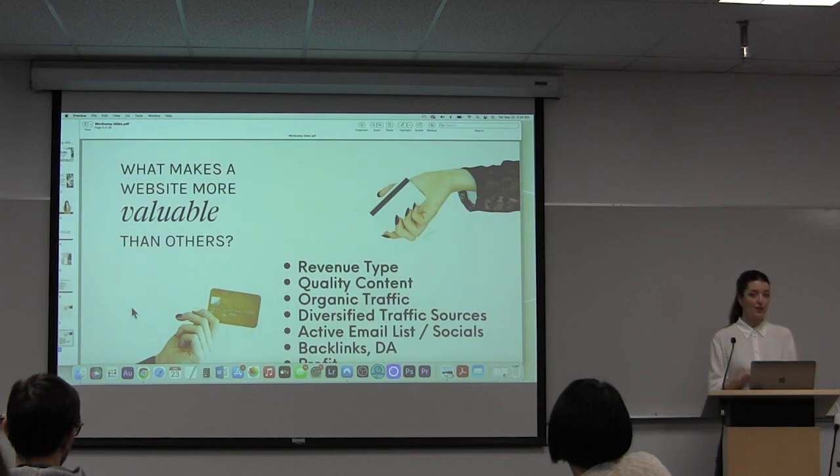Backlinks and a higher domain authority also add to the value of your site.